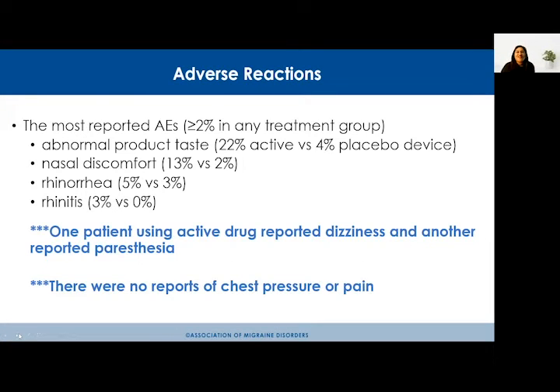The most common adverse effects reported in the study were abnormal taste in the mouth, affecting around 22% of active drug patients compared to 4% on placebo. Nasal discomfort was reported by 13% in the active arm versus 2% on placebo. A runny nose was reported by 5% versus 3%, and nasal irritation or inflammation by 3% versus 0% on placebo.